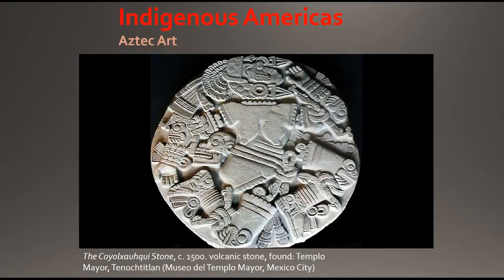We had talked about Tenochtitlan when looking at Spanish colonial art and the codex that depicted the city. That codex was done for the viceroy of New Spain, the Spanish colony at the time. So now we're actually looking at the art of the Aztecs.